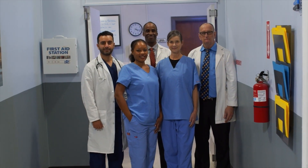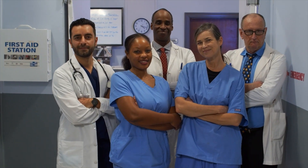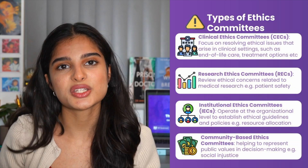Ethics committees also play a very important part in engaging with different stakeholders by making sure the patient's needs, their family's needs, and the doctors' perspectives are all taken into account when coming up with a decision. With the organ transplant case I saw, it was a very difficult decision to make. However, the ethics committee made sure they discussed this with all the different people involved in that particular case.